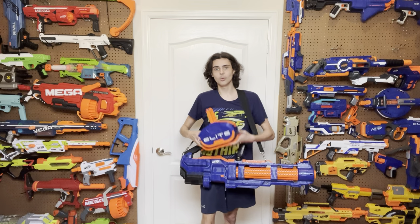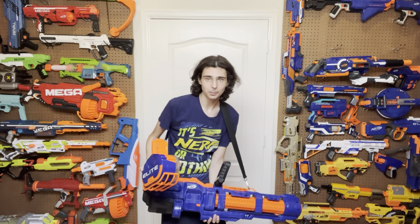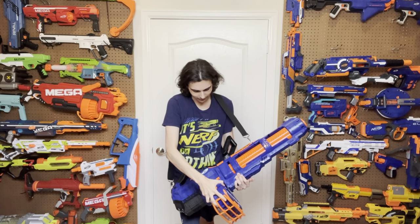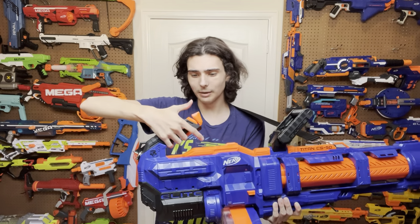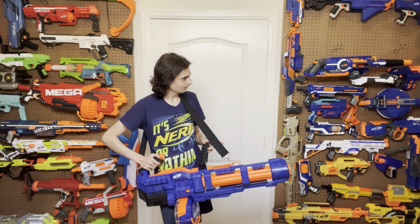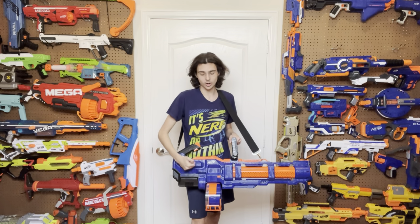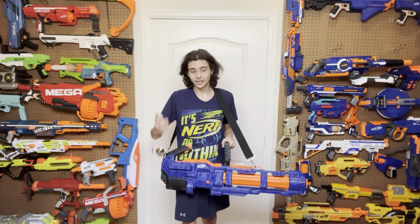So how does this blaster work? This is a fully automatic magazine-fed flywheel blaster. You take a magazine and put it in the bottom like this until it clicks in, then you rev the blaster. The rev trigger is right here where your index finger goes rather than being a middle finger power trigger. You push the rev trigger with your index finger to rev the blaster, and then you push this trigger down with your thumb to fire the blaster full auto. To take the magazine out, you smack the blaster anywhere around this orange button and it mag drops.